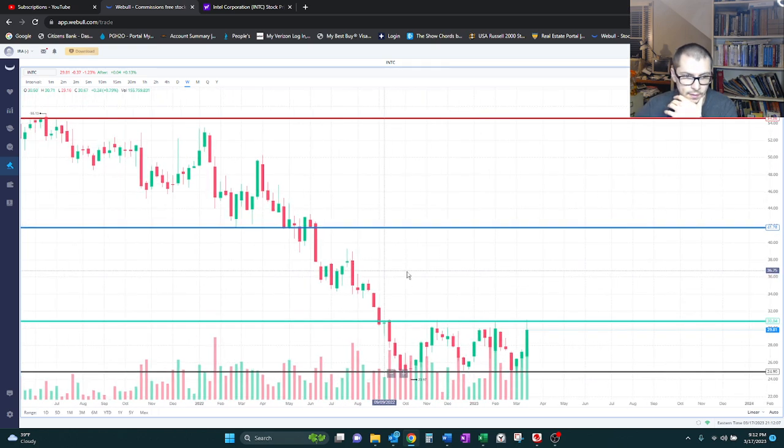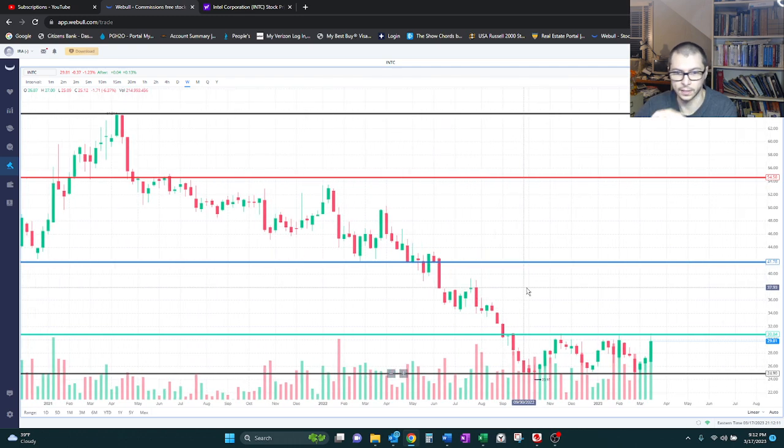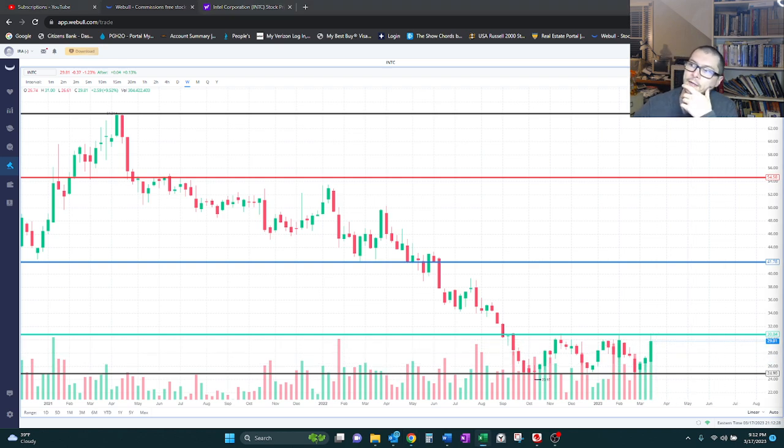Let me zoom back out just a little bit. So this is like the past two years now. Right now it does seem like it's continuing to just trade sideways between $30 and $25. We'll see how the next week goes. For this one, if you're not familiar with Intel — Intel right now is definitely getting beat up a lot.